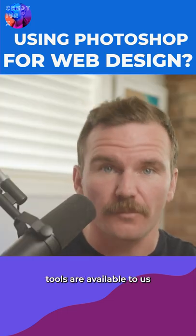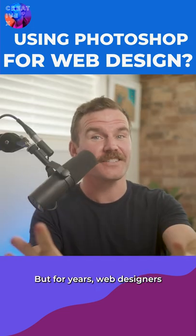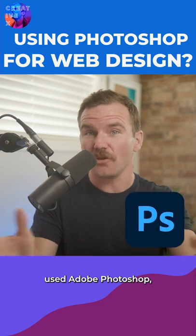Many web design tools are available to us as designers today — Figma, Sketch, Adobe XD. But for years, web designers used Adobe Photoshop.